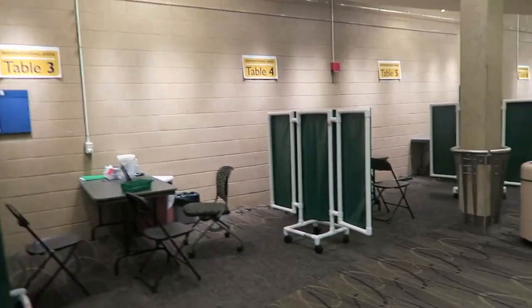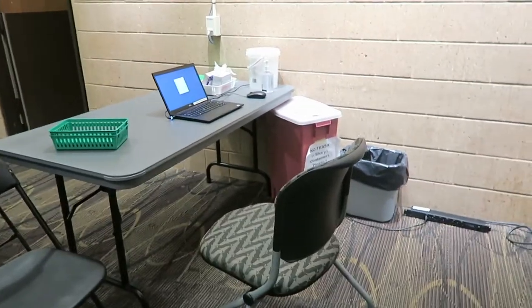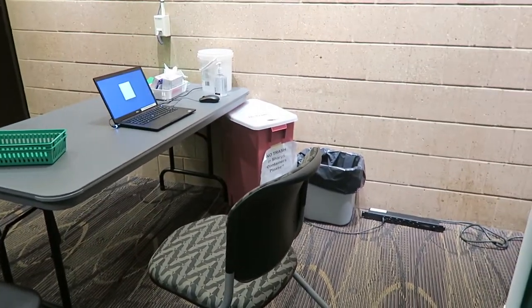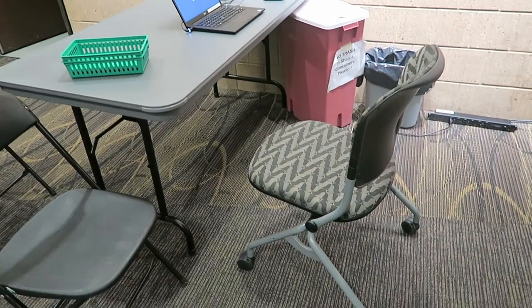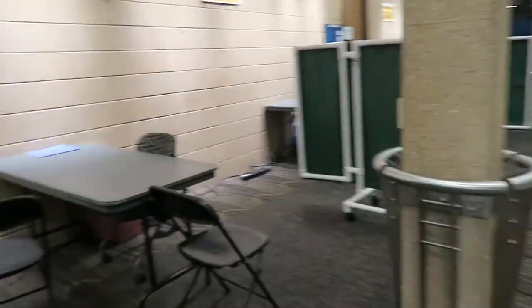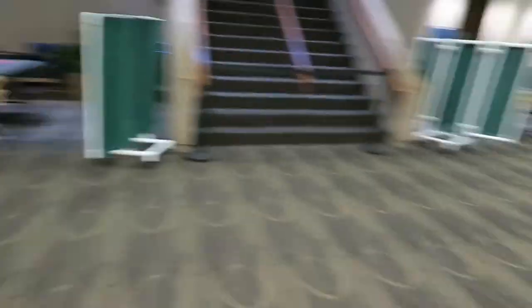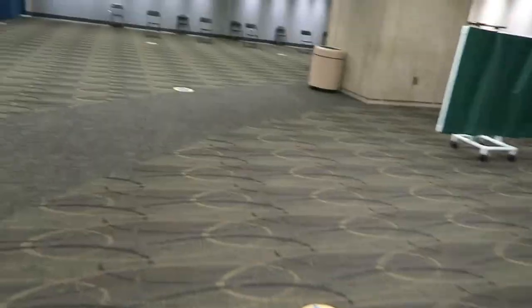Here's a closer look at some of the tables. This is what it looks like — you have a little computer just to check in, little baskets to put the vaccines in, a sharps container to dispose of needles, and wipes to clean down the table for COVID precautions. We actually have 11 or 12 tables total.